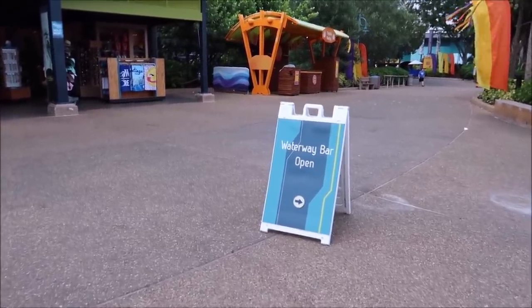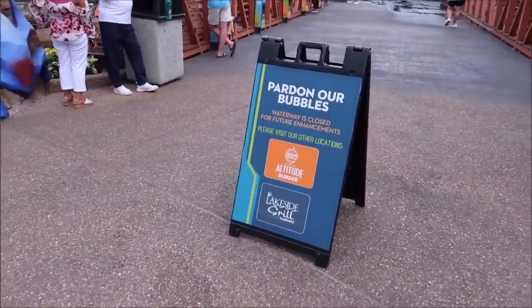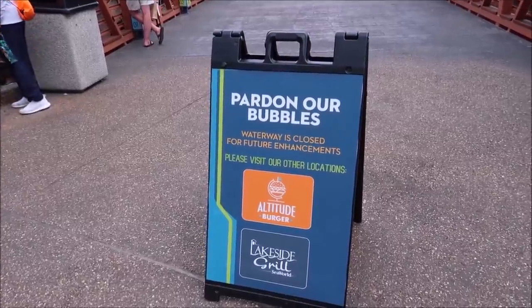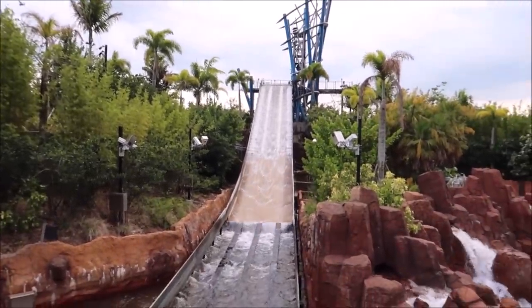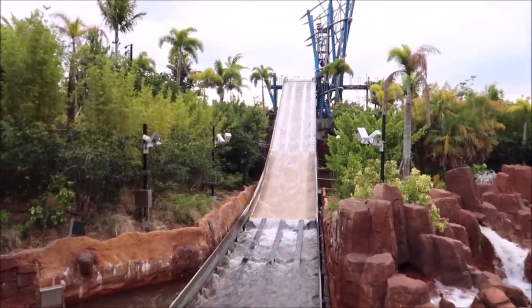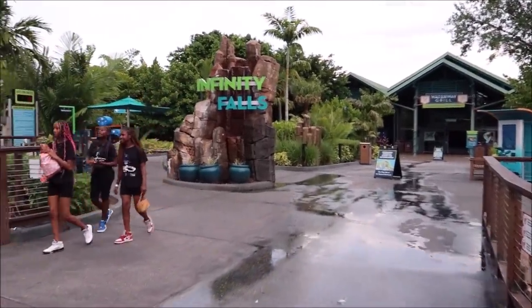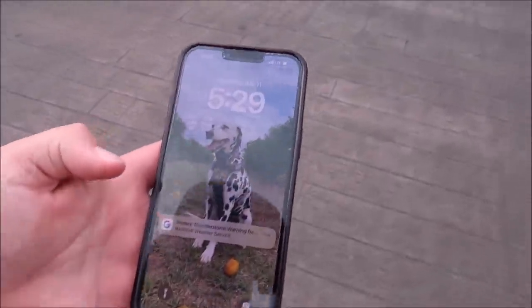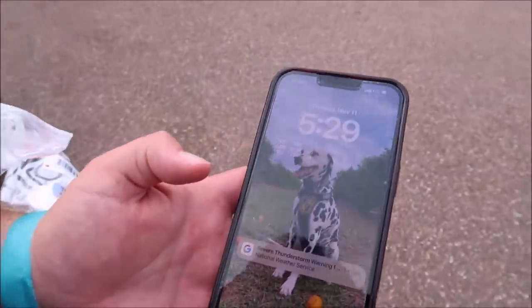At least if Infinity Falls isn't open, the Waterway Bar might be open — though apparently it's closed for future enhancements. I'm pretty positive this is the tallest drop for one of these types of rides, or maybe second highest. Either way, I love this ride. I just received a severe thunderstorm warning, so I don't think they're going to open it back up. We're going to have to admit defeat — at least we're full from pretzels.